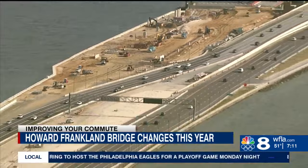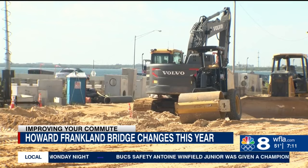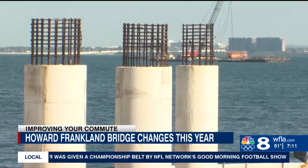This bird's eye view from Eagle 8 shows the progress on the $864 million project. During a tour of the construction site, we could see crews just finished placing the last of more than 3,000 piles — the main foundation pieces that go into the water. The new structure is going to carry eight lanes of traffic: four lanes going southbound to replace the existing bridge, and then two lanes in each direction for express lanes, doubling the capacity.